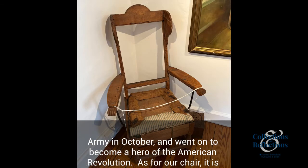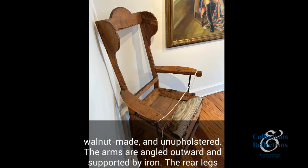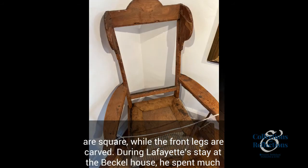As for our chair, it is walnut made and unupholstered. The arms are angled outward and supported by iron. The rear legs are square, while the front legs are carved.